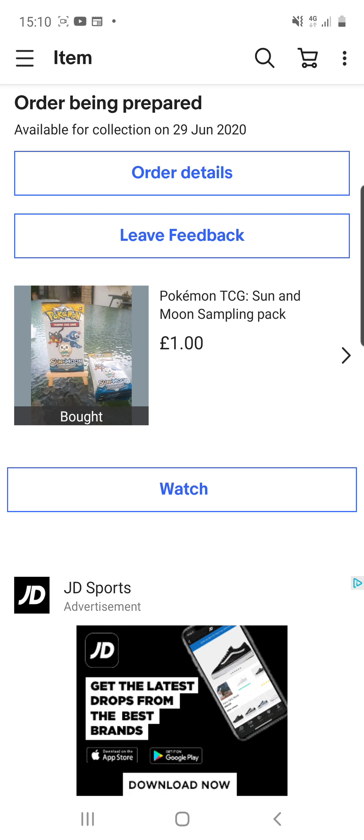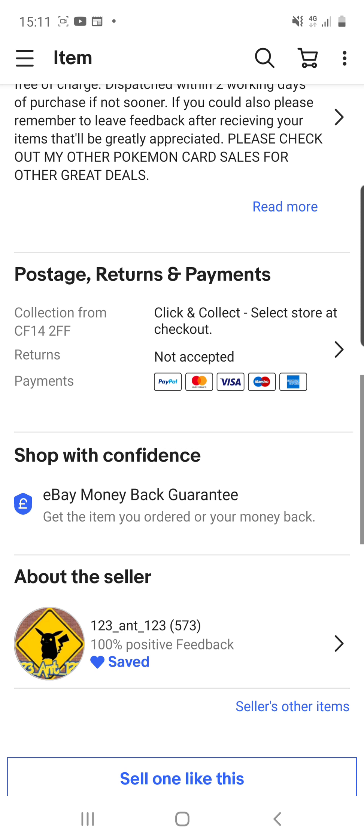Guys, welcome back to a very special episode of G&G News. You're probably wondering why we're staring at an order screen. The reason is because I'm going to promote this guy who has essentially helped me out. He is a small eBay seller who has recently just started doing it, so I'm going to show you his page.